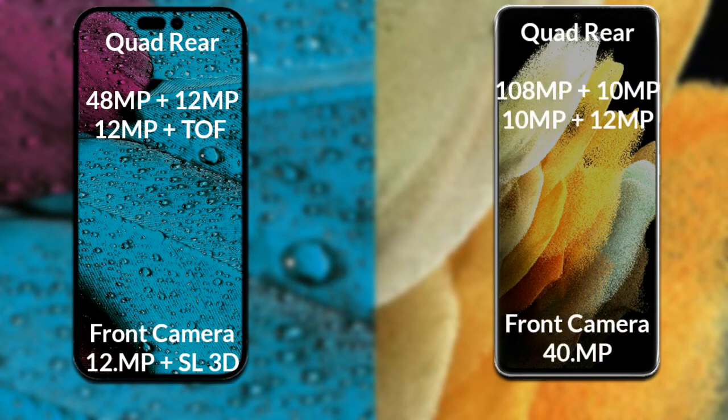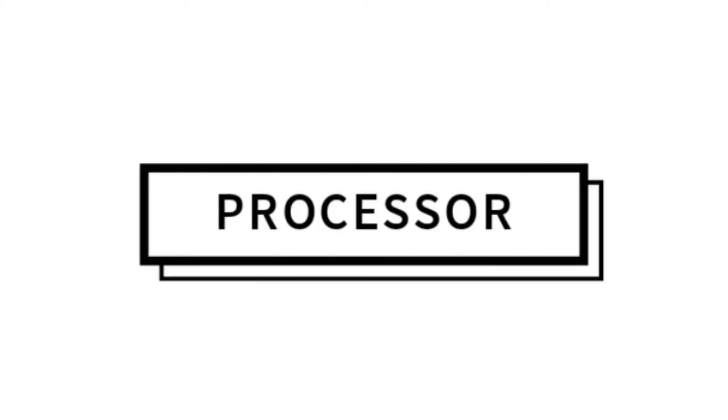Samsung Galaxy S21 Ultra has a rear quad camera setup. The primary camera is 108 megapixels, the secondary sensor is 10 megapixels, the third sensor is 10 megapixels, and the fourth sensor is 12 megapixels. Its front camera is 40 megapixels. Now let's talk about both phones' processors and GPUs.